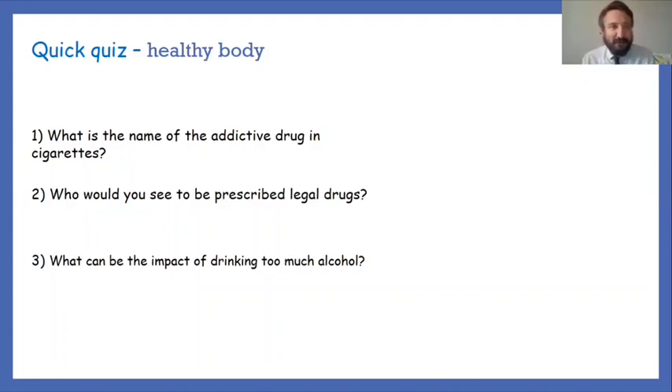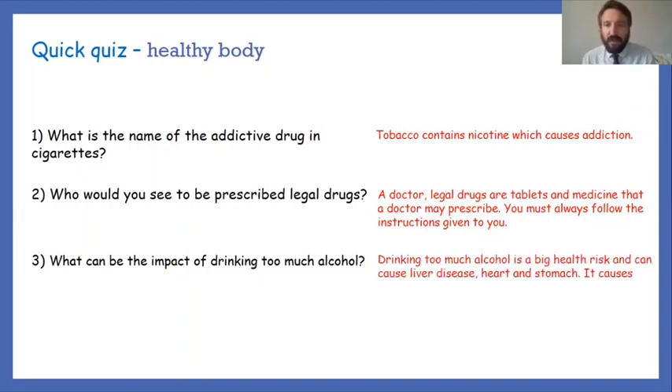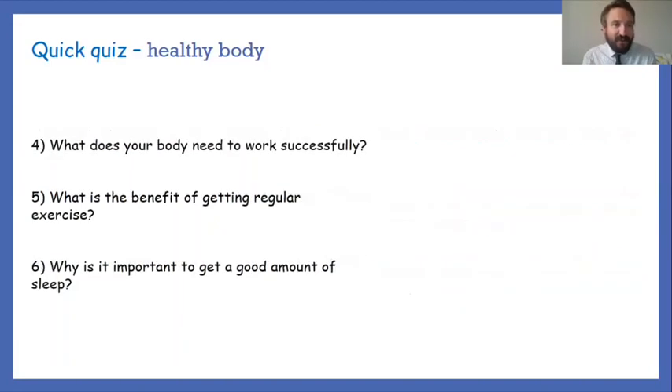Question one — what is the name of the addictive drug in cigarettes? It is nicotine. Tobacco contains nicotine, which causes addiction, and that's why some people find it very difficult to give up smoking. Question two — who would you see to be prescribed legal drugs? A doctor. Legal drugs are tablets and medicines that a doctor may prescribe; you must always follow the instructions given. Question three — the impact of drinking too much alcohol: it's a big health risk and can cause liver disease, heart and stomach problems, and causes blood pressure to rise.